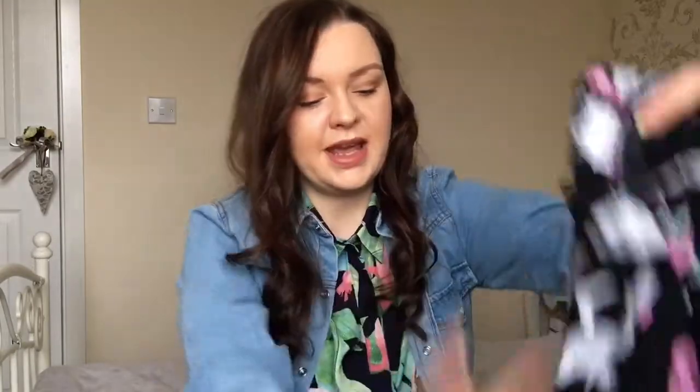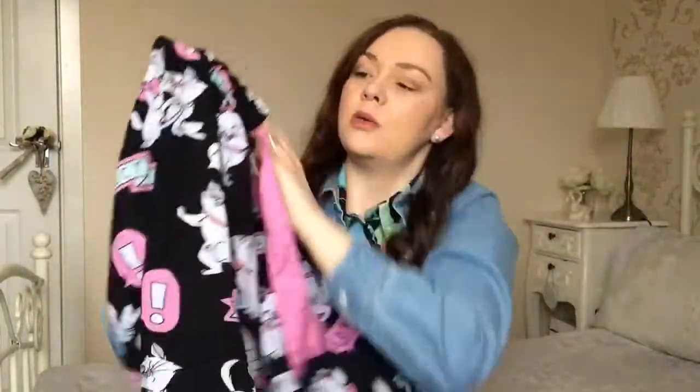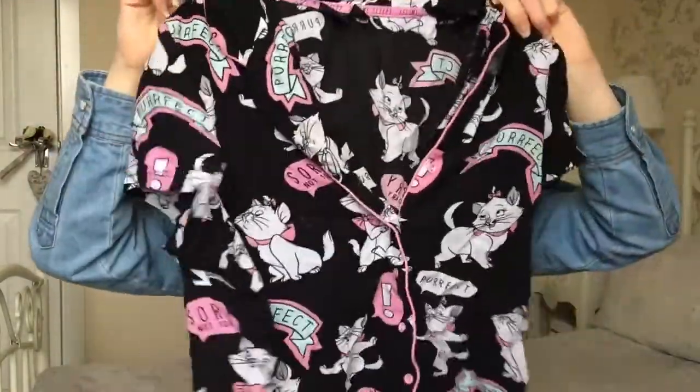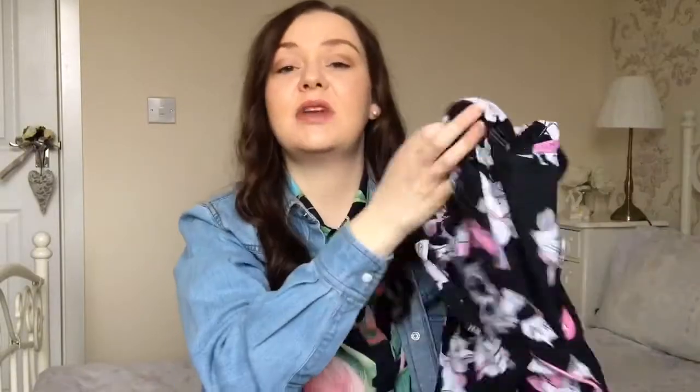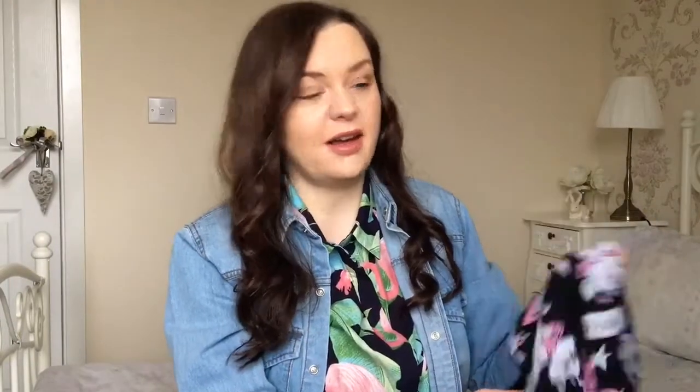I'm going to start off with some pyjamas that I got. They're these lovely Aristocat print pyjamas from Primark, I think. They're just long legs with a pink tie. The top is like a shirt style kind of top, which I really like because I don't like to wear anything too long in bed as I get really hot. They are a little bit creased because they've just come out of the dryer — I completely forgot I'd left them in there. I don't know how much they were but I believe they were very inexpensive. They do lovely pyjama sets so if they're still there, I do recommend getting them.